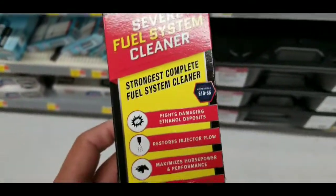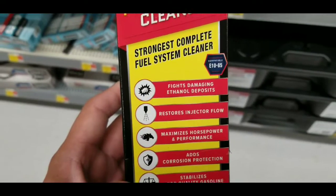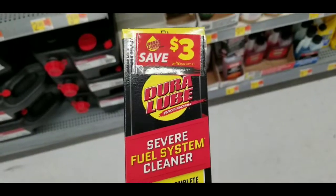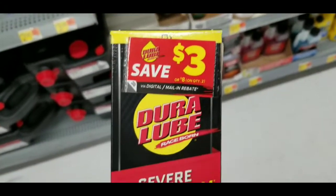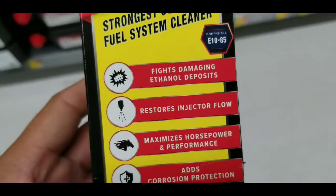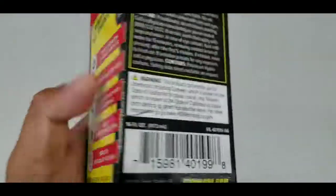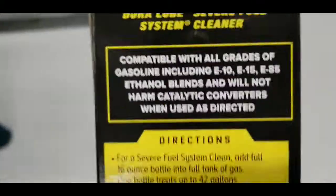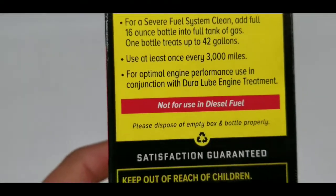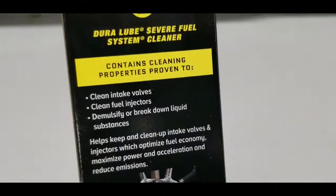All this stuff it claims to do — Dura Lube, I've definitely heard of the brand, and they sell it at Walmart. Definitely pick one of these up if you have catalytic converter codes, if your engine is running a little rough because your fuel injectors need cleaning, or if you have high mileage on your vehicle. If you guys have tried this, definitely leave a comment and let us know how it's helped your vehicle. Please give me a thumbs up and subscribe. Take care!